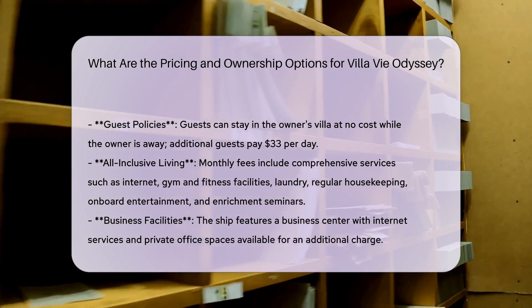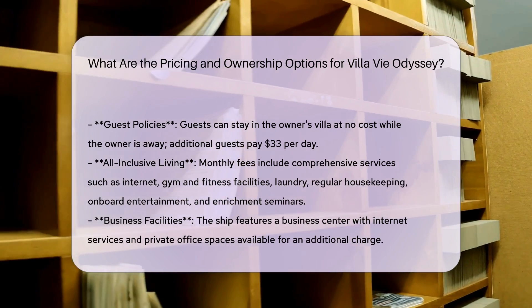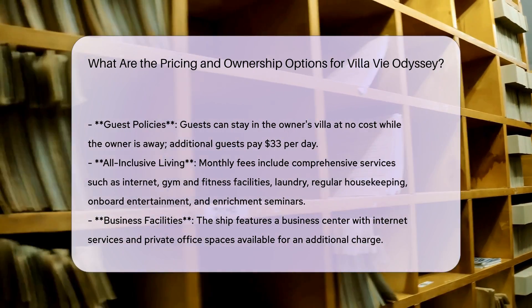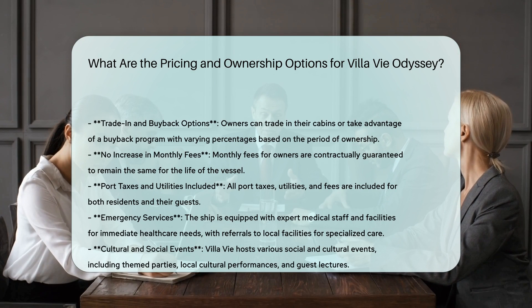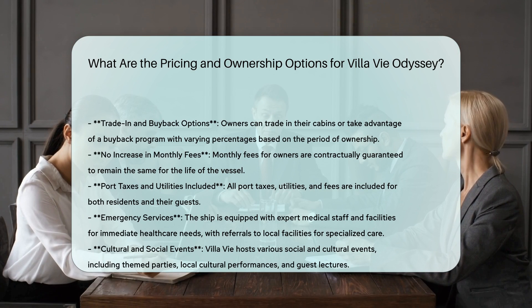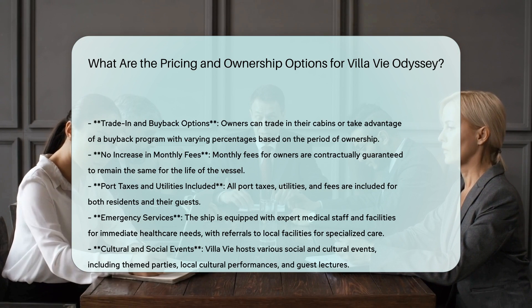Additional amenities — all-inclusive living: the monthly fees include comprehensive services such as internet, gym and fitness facilities, laundry, regular housekeeping, onboard entertainment, and enrichment seminars. The ship also features a business center with internet services and private office spaces available for an additional charge.